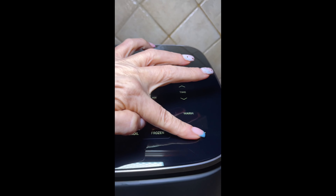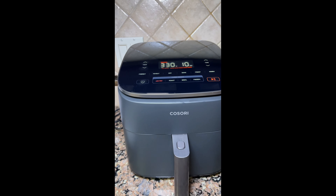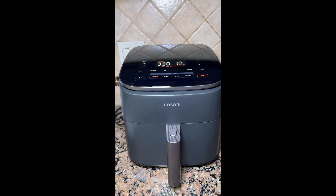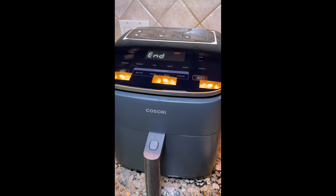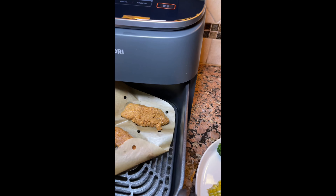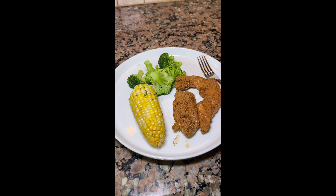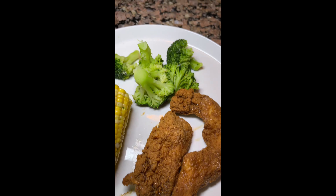Hit the start button and let the Turbo Blaze technology do the work. The air fryer will circulate hot air evenly, ensuring your food cooks quickly and comes out perfectly crispy and delicious. Once the timer goes off, carefully remove the basket using the cool-touch handle, transfer your perfectly cooked food to a serving dish, and enjoy.